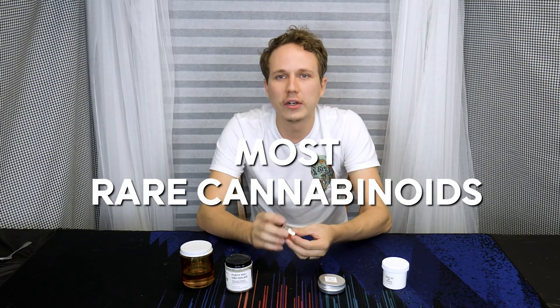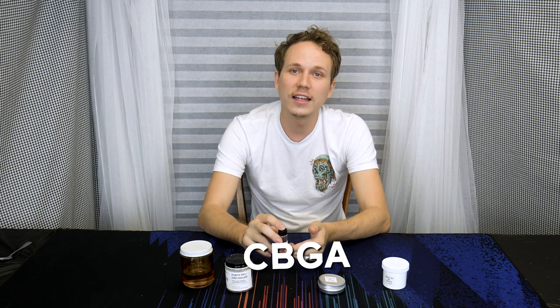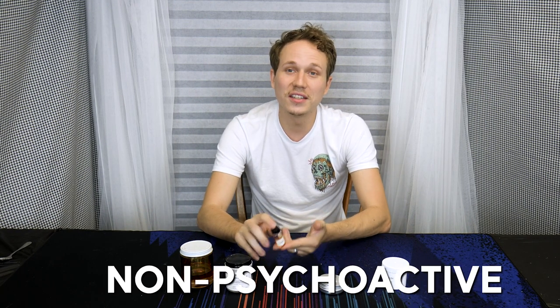Now one of the most rare cannabinoids I have here is CBC. CBC is made when CBGA converts into CBCA and then finally into CBC. CBC is also non-psychoactive. Basically the only psychoactive compounds that we've discovered so far are derivatives of THC, but scientists are continually discovering new cannabinoids — such as the discovery of THCV, which has a very strong psychoactive effect.